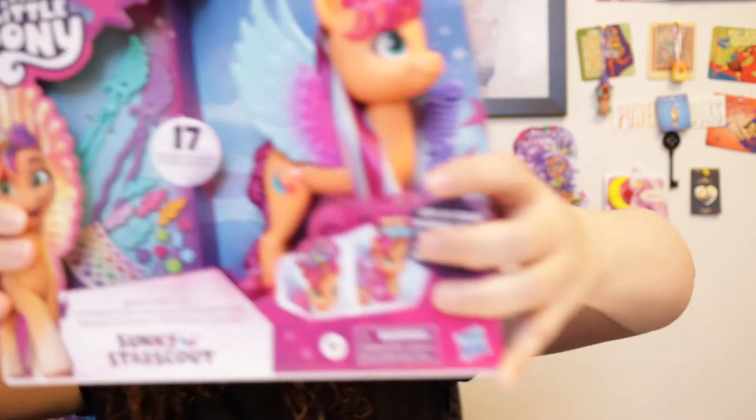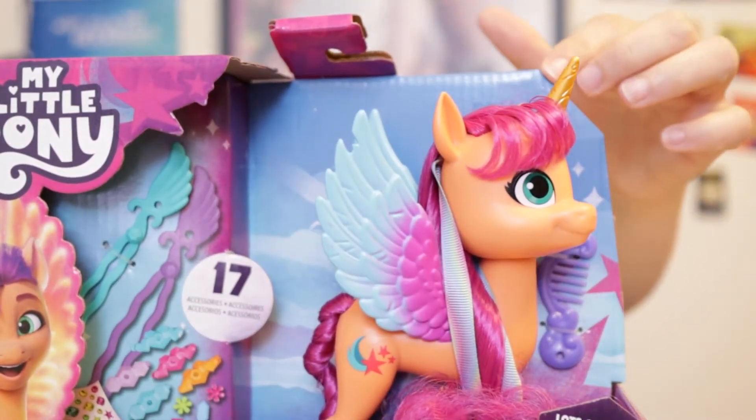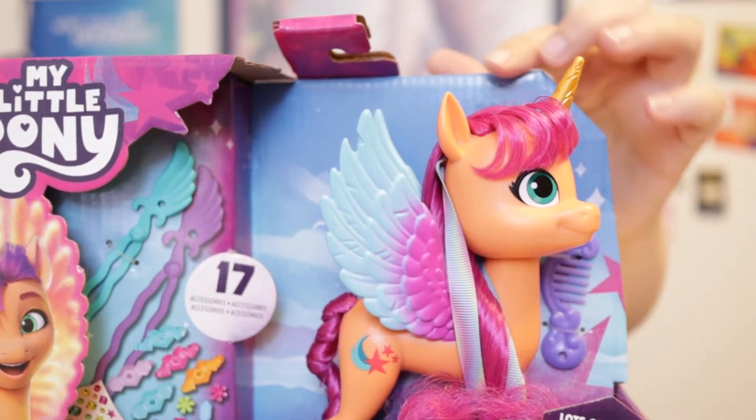Spoilers for it, but Sunny does become an alicorn. So that's why she has the unicorn horn and then wings like a pegasus. I'm really glad they finally made her as an alicorn, because the only one they had made before — maybe to keep it secret so you wouldn't know she became an alicorn — was a really big tall one that was cool looking but too big for me.